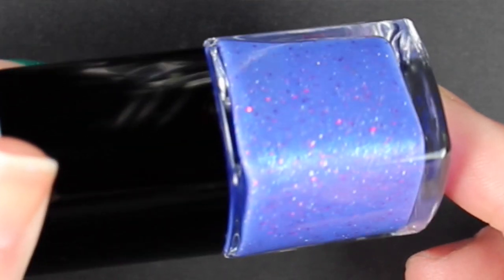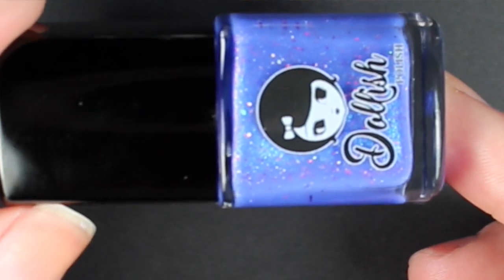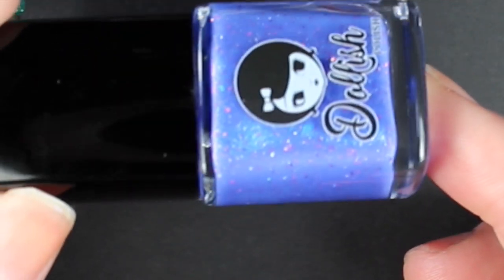Next we have Dollish Polish — Better Cash Me Outside, How About That? I love Dollish Polish and have so many in my collection, so it's no surprise I had to buy this. This is a gorgeous lavender lilac — more of a blue-leaning purple — with a shifty shimmer and a bunch of gorgeous shifty tiny flakies. This one is beautiful when the light hits it. You're going to see swatches of Better Cash Me Outside, How About That?